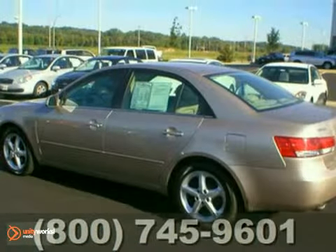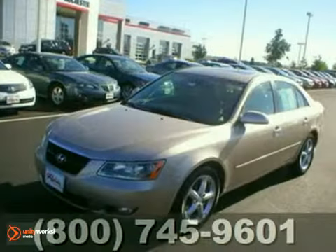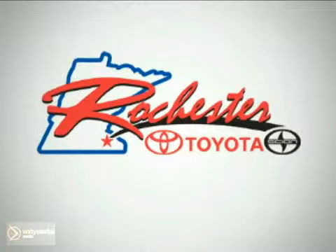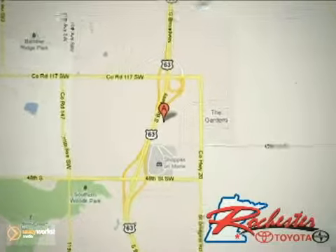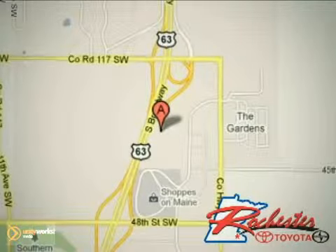Stop by, call, or email today. At Rochester Toyota Scion, we're all about service and selection. We are conveniently located between 40th Street and 48th Street Southeast on Highway 63 South in Rochester. For more information, visit Rochester.